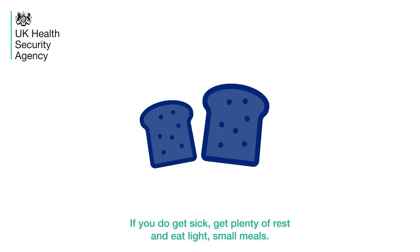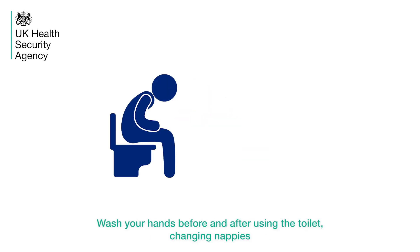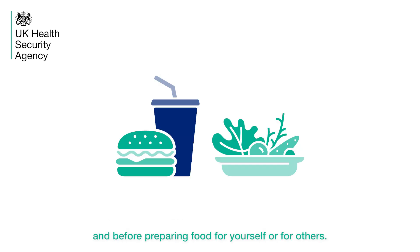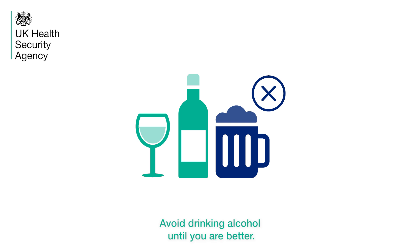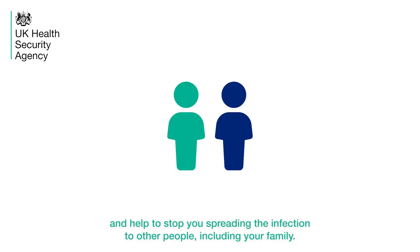If you do get sick, get plenty of rest and eat light, small meals. Wash your hands before and after using the toilet, changing nappies and before preparing food for yourself or for others. Avoid drinking alcohol until you are better — this is to reduce the strain on your liver. These steps will help your body get rid of the infection quicker and help to stop you spreading the infection to other people, including your family.